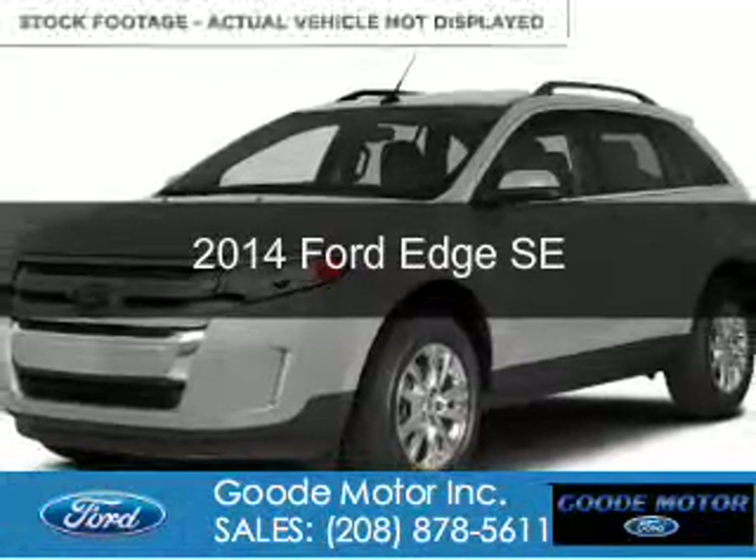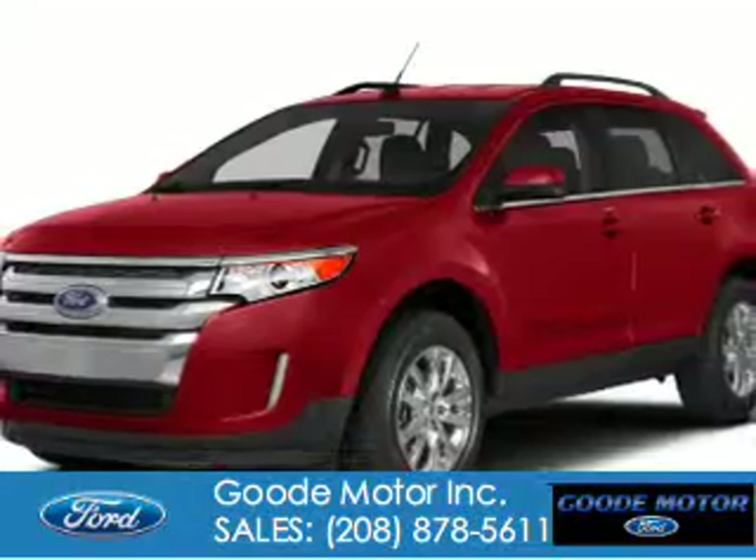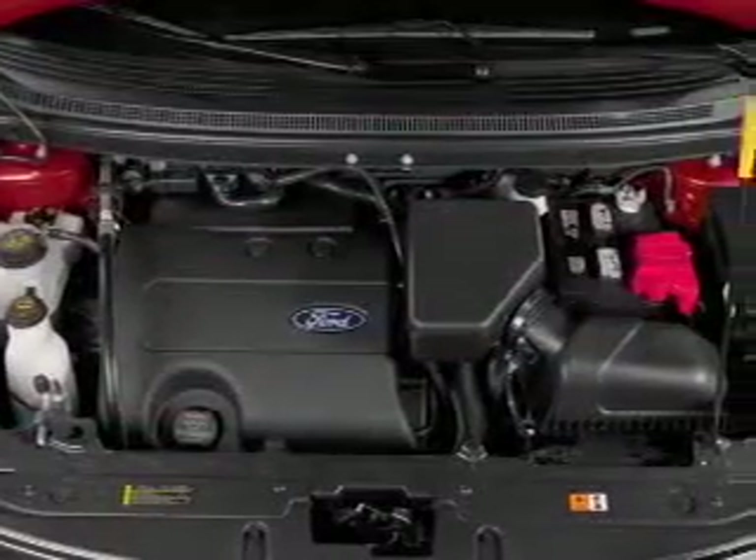This is a new 2014 Ford Edge, powered by all-wheel drive, a 3.5-liter 6-cylinder engine, and a 6-speed automatic transmission.